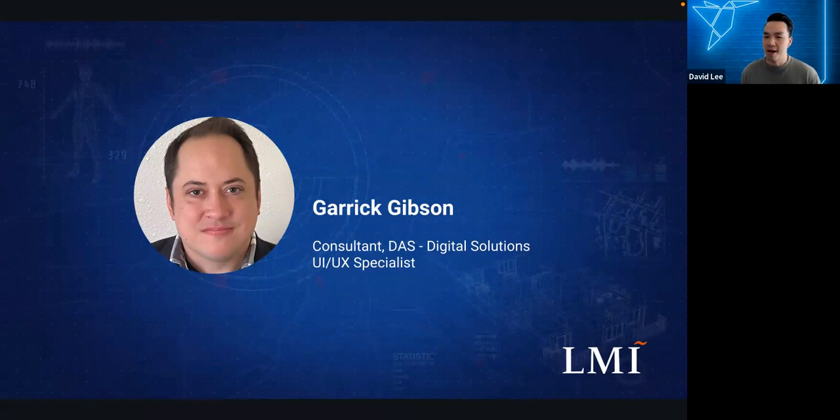Next up is Garrick Gibson from LMI, who will give us the technical background of this challenge and what is expected of participants. Garrick is a consultant at LMI with a background in software engineering, expertise in full-stack web development, UI/UX design, and Internet of Things. He has served as technical lead on development and research products for the DLA, USN, USA, and USAF, and currently serves NIST PSCR as technical subject matter expert for the Commanding Tech Challenge.